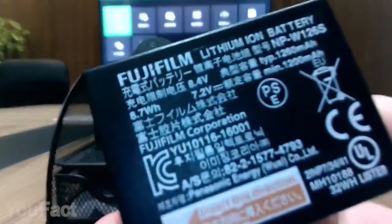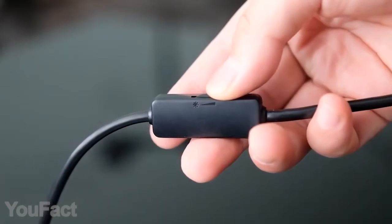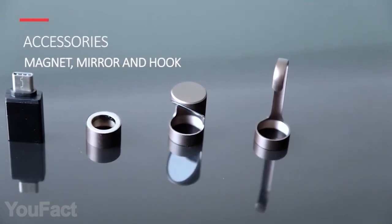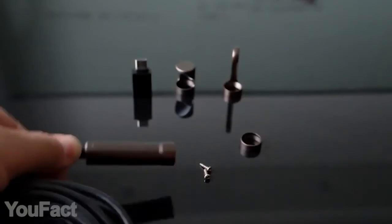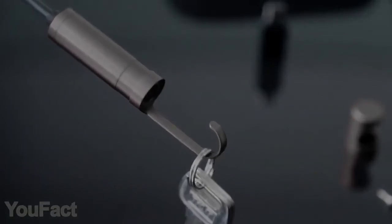Moreover, this thing also supports autofocus. It perfectly handles dark environments thanks to the built-in LED with six brightness levels to choose from. The gadget comes with accessories like mirror, hook, and magnet, which is extremely convenient. Plus, the endoscope is completely waterproof. Now there's nothing you can't see. We'll see you next time.